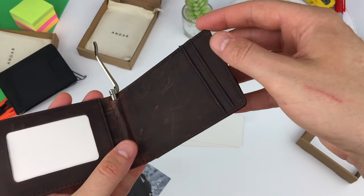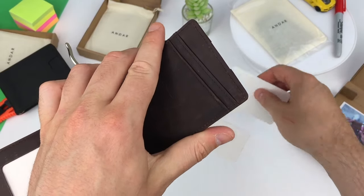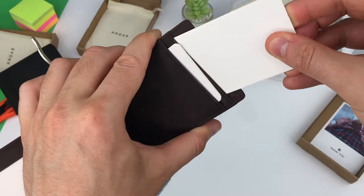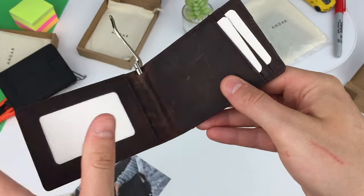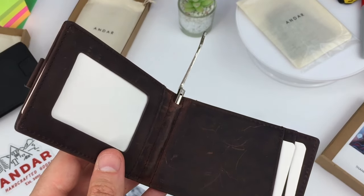The Apollo protects all of your cards from unwanted RFID reading. That protects your credit card data, so it can't be stolen wirelessly with card skimming devices. It keeps you safe when you're out and about. Next we have a money clip, like what's used on the Andar Baron wallet.